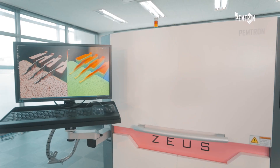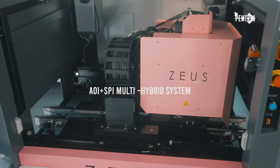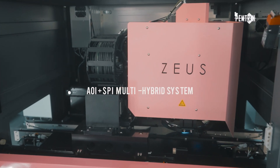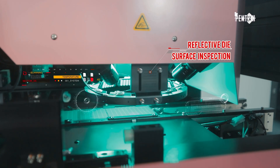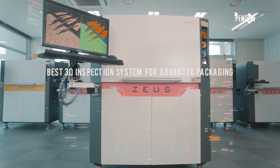The fourth product, Zeus, is a 3D wire inspection machine which can inspect the whole foot shape completely. In particular, coaxial lighting has been applied to 3D machines with PEMTRON's unique optical technology to properly inspect small and dense parts such as reflective parts and mini LEDs.